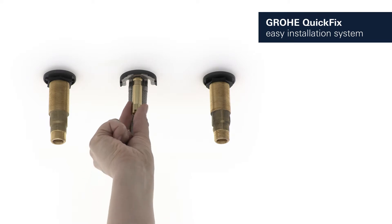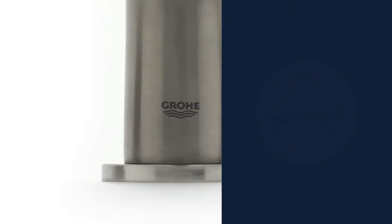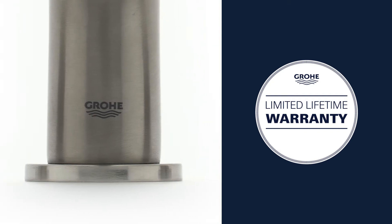The GROHE quick-fix system with straightforward instructions makes installation swift and simple. And you can be certain of the outstanding GROHE quality, all backed up by our limited lifetime warranty.